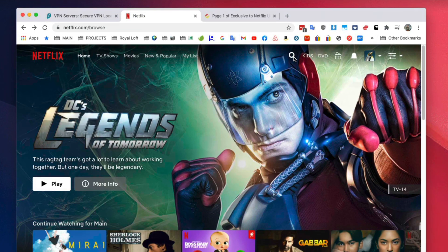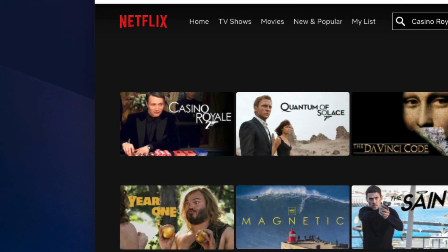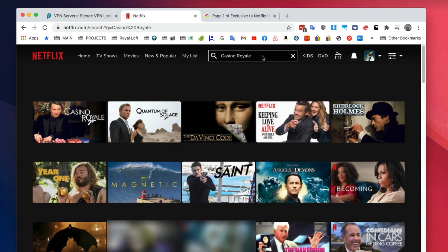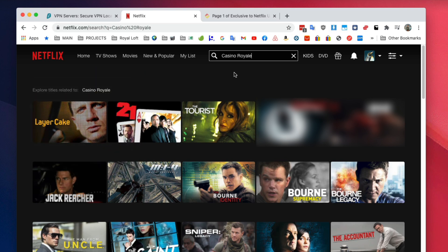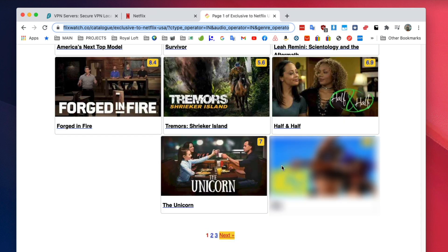For example, let's go to Netflix and search for James Bond's Casino Royale. Because we're connected to the United States, it shows up. Now let's disconnect and refresh the page — and you can see that in Italy it's no longer available. By the way, if you want to know how much content you're missing out on, you can go to flixwatch.co to check what films are available in which country — I'll link that in the description below.